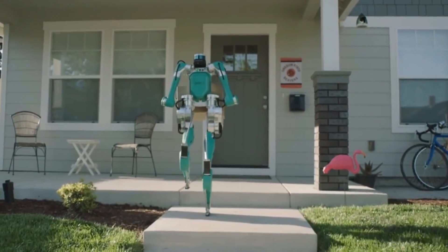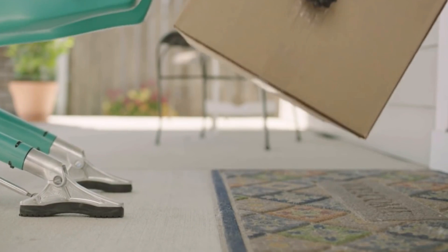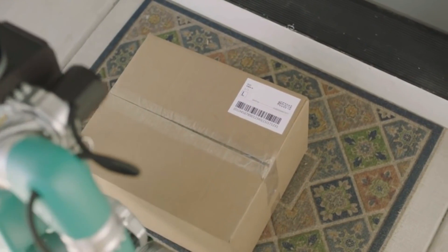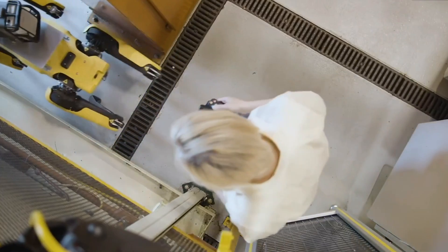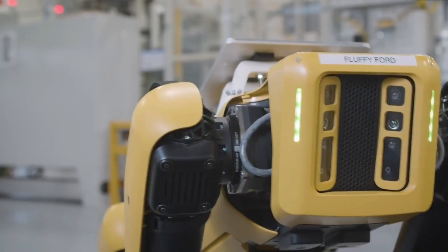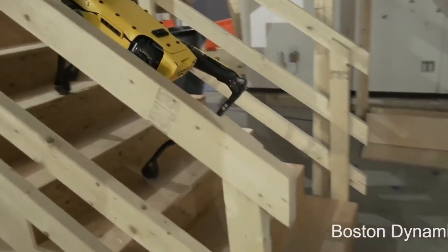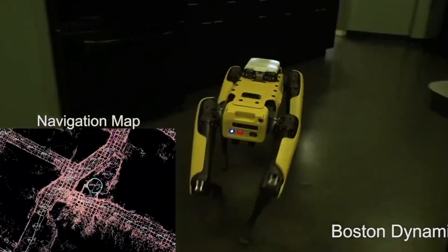The FordBot's ability to learn and adapt to its surroundings is one of its distinguishing traits. The robot is outfitted with sensors and cameras that enable it to comprehend its environment and make decisions based on the information it gathers. Furthermore, the robot is programmed to learn from its mistakes and improve its performance over time. The FordBot's versatility makes it ideal for use in industrial plants where jobs and conditions can be dynamic and unexpected.